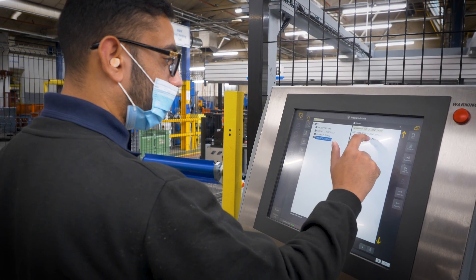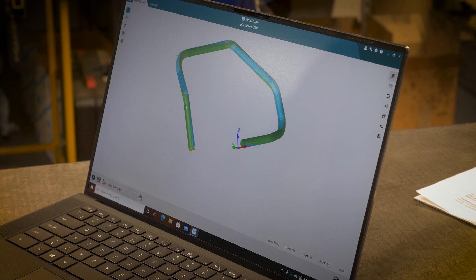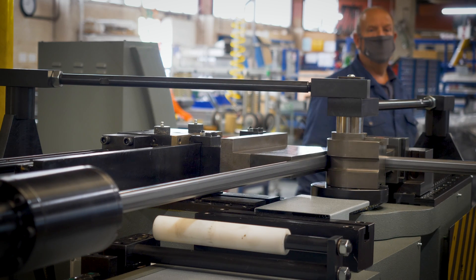Operator training covers the safety of the machine, the fundamentals of tube bending, and the different components of the machine. We then move on to the operation. We can also train the designers of the company to help them with development of new parts. We'll normally end the session with some basic maintenance on the machine.